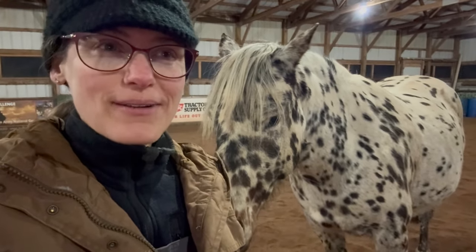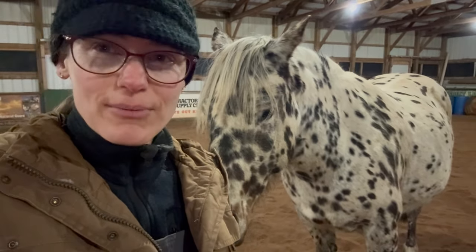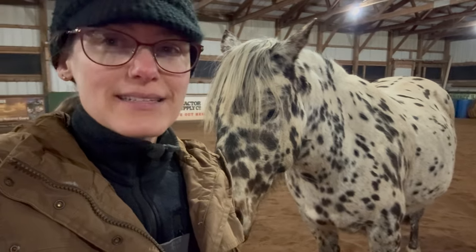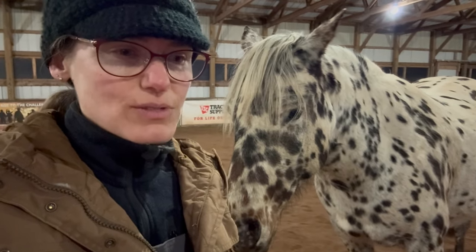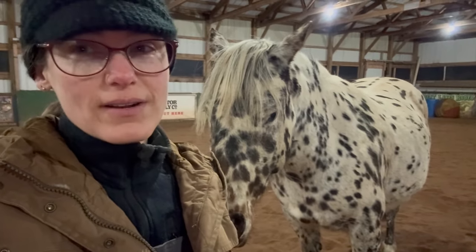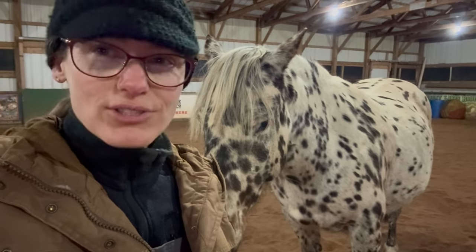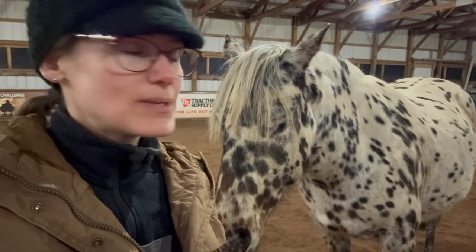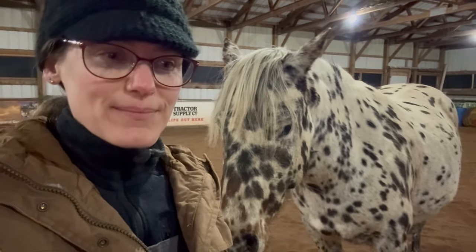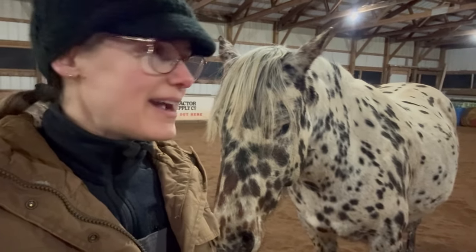Anytime I'd take her out and want to ride her, I knew I'd have to just walk and trot her — if she cantered, she'd be huffing and puffing. I wasn't able to dedicate the time she needed. So I had one of my students who was working her way up through my program, leasing my pony Muffin and ready for the next step. I thought, this kid has great hands, she's very patient and kind, and I really think she has what it takes to be the next person for this horse. I asked her to start riding her, and it's a perfect fit.